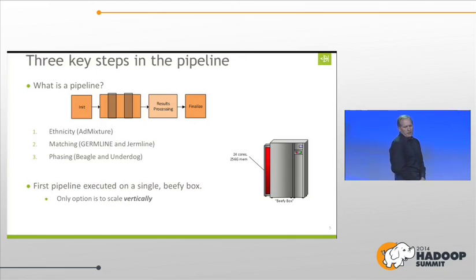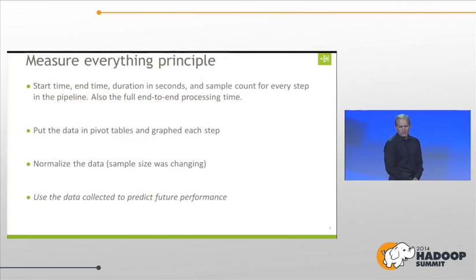When we put the first pipeline together, it ran on a single box. It worked and it supported the business, but all we could do was scale vertically, and we knew that wasn't going to last. One of the key things we did was measure every step and keep track of everything — we put it in spreadsheets, we monitored all of it. The most important thing was using the data collected to predict future performance. As we went on this journey, we knew when we were going to hit a wall.